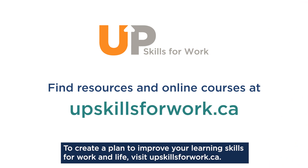To create a plan to improve your learning skills for work and life, visit upskillsforwork.ca. Thank you.